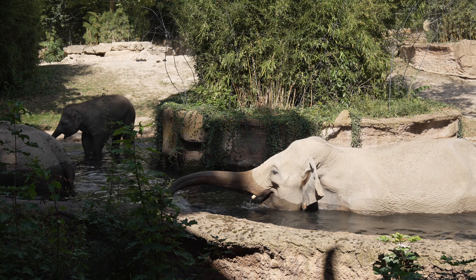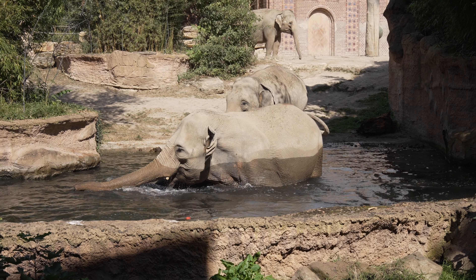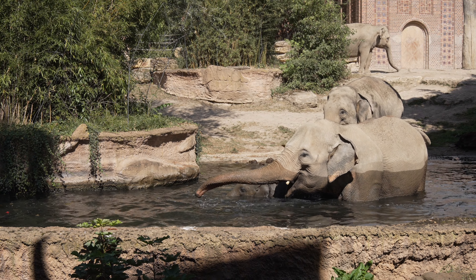Die Keva ist unsere Leitkuh hier in Leipzig mit ihrer Tochter Zaya. Sie ist gut daran zu erkennen, dass sie zwei symmetrische Sterne am Hinterleit hat. Die Sterne hat sie natürlich nicht von uns gekriegt. Die Keva hatte schon ein Leben vor dem Zoo, und zwar als Arbeitselefant bei einer Großbehörde in Myanmar. Und die haben eben ihre Elefanten markiert, um sie von wildlebenden Elefanten auseinanderhalten zu können.